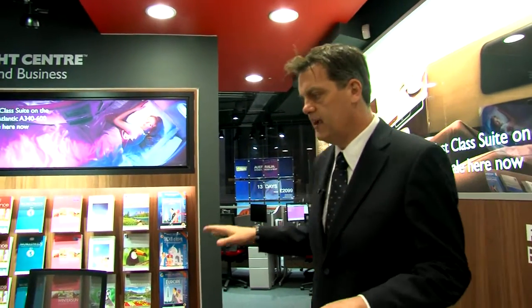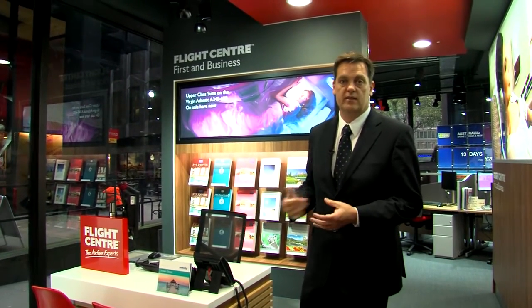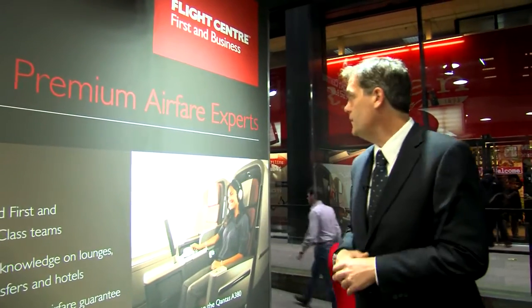This area is a multi-purpose area designed for the first and business consultants sitting out the back, or any of the five teams upstairs — from flights into business travel — to come down for a face-to-face. On one of the walls we've got what we call a brand wall — this is our FCBT brand wall. At the rear of the retail on the ground floor is where we move through to the first and business area. You can see we've gone with another brand wall with 'the premium airfare experts' dedicated to F&B, very visible from the outside.